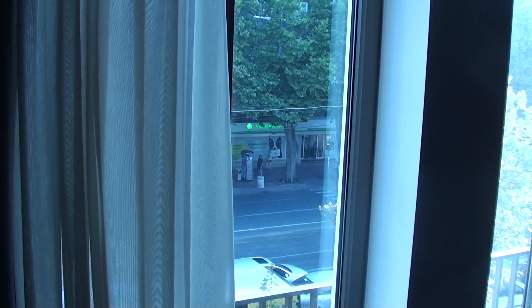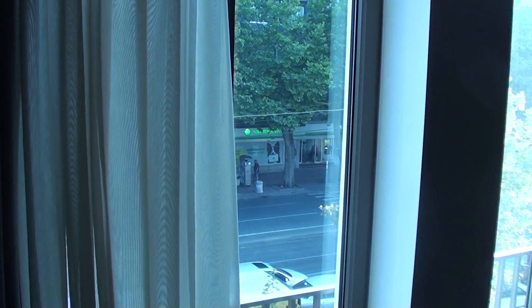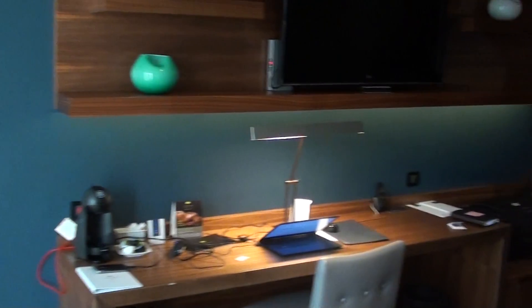So again, this was the Luxury Collection Metropole Hotel in Belgrade, Serbia, and this was a one-bedroom suite 127.